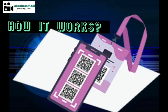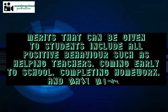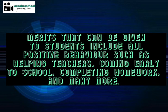How it works! Merits that can be given to students include all positive behaviour such as helping teachers, coming early to school, completing homework, and many more.